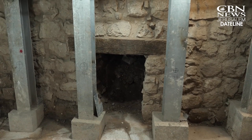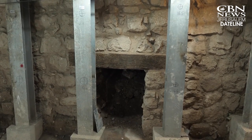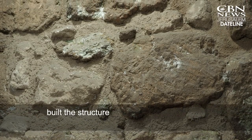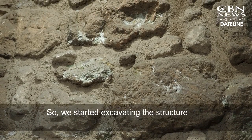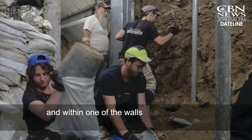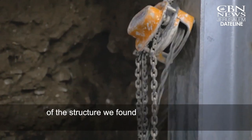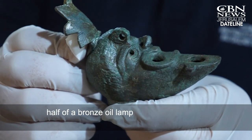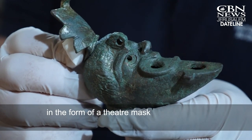It's in one of their buildings that archaeologists found a treasure. The Romans themselves built the structure to guard the water. We started excavating the structure, and within one of the walls of the structure, we found half of a bronze oil lamp in the form of a theater mask.